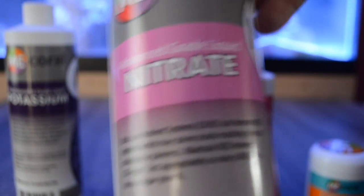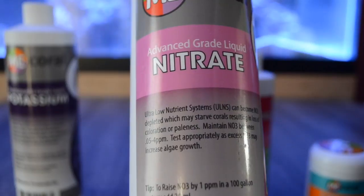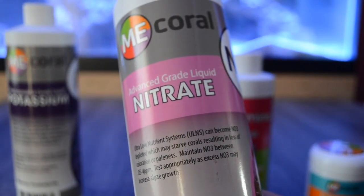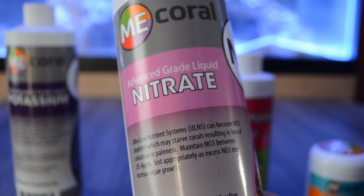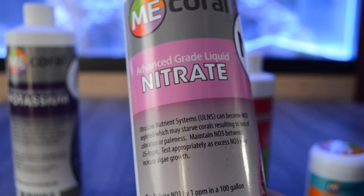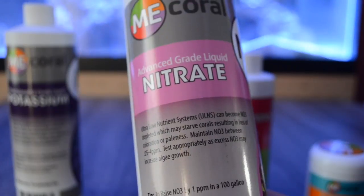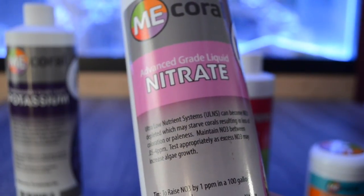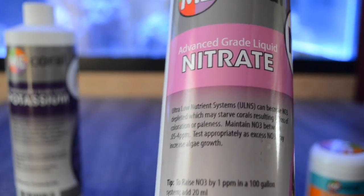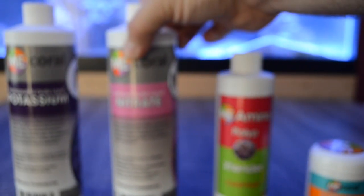Next up we're going to be taking a look at ME Coral Nitrate. Some people have problems with ultra low nutrient systems — you've designed a very successful filtration system and it strips all the nitrate out of your aquarium. Most of us have been taught for years that nitrates are bad. They are bad at high levels, but they are not bad at low levels. If you strip your aquarium of all the nitrate, you are removing nutrients that can impact your coral. A product like ME Coral Nitrate can help raise your nitrates, improve coral coloration, and support growth.